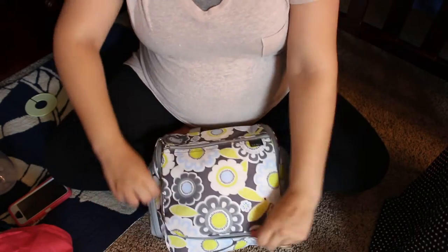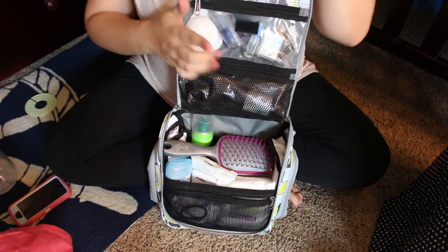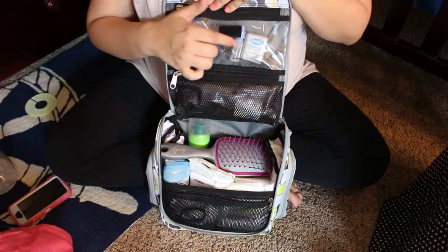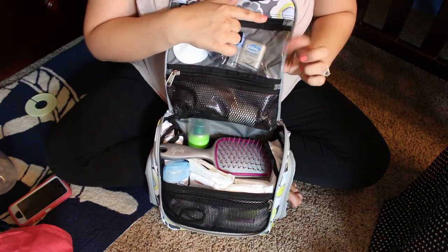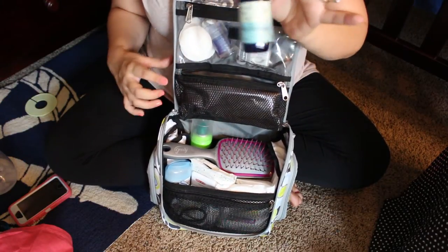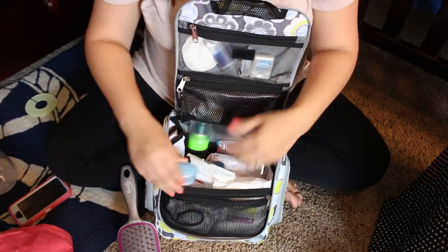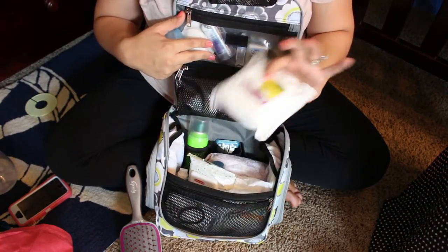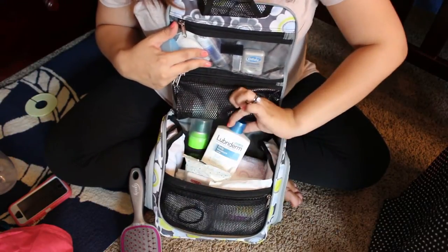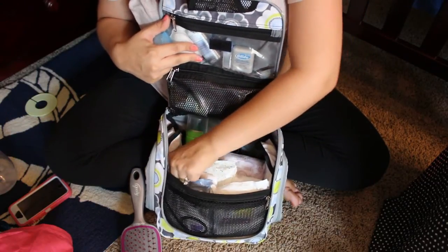In the main compartment, it has this little hook so you can hook it on the door. In this first section, we have cotton pads, my contact solution, eye drops, dental floss, and bobby pins — I'm also going to be putting my contacts in here. In the next pocket, I have my Sitz bath spray from Motherhood. And I have my hairbrush, deodorant, and overnight pads. I know the hospital provides all that stuff, but I like to be prepared so I pack my own. I also have lotion, Summer's Eve wipes, makeup removing wipes, and travel size hairspray.